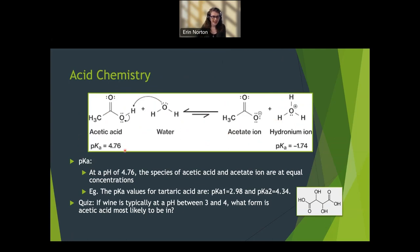The pKa of acetic acid is 4.76. The definition of pKa is the pH level where you have an equal concentration of the fully protonated form — with all its hydrogens attached — and the deprotonated or ion form. When these two species are at equal concentration, that's the pKa. So for acetic acid, the species of acetic acid and acetate ion are at equal concentrations at pH 4.76.